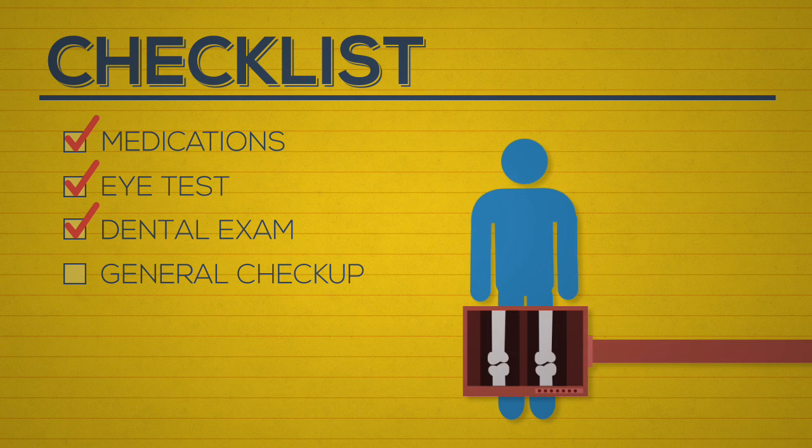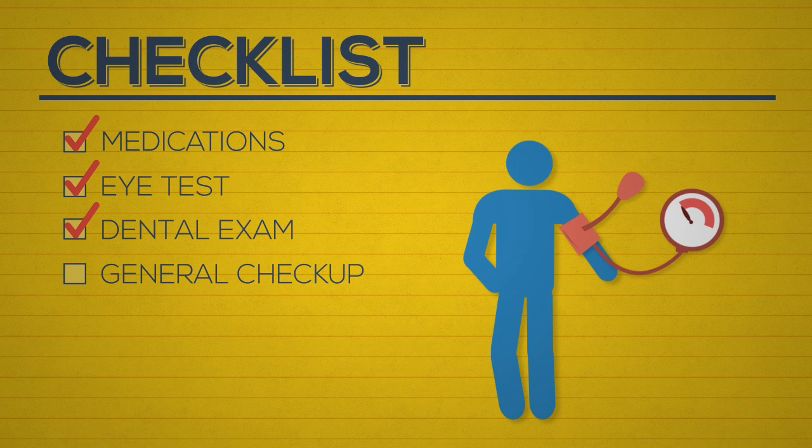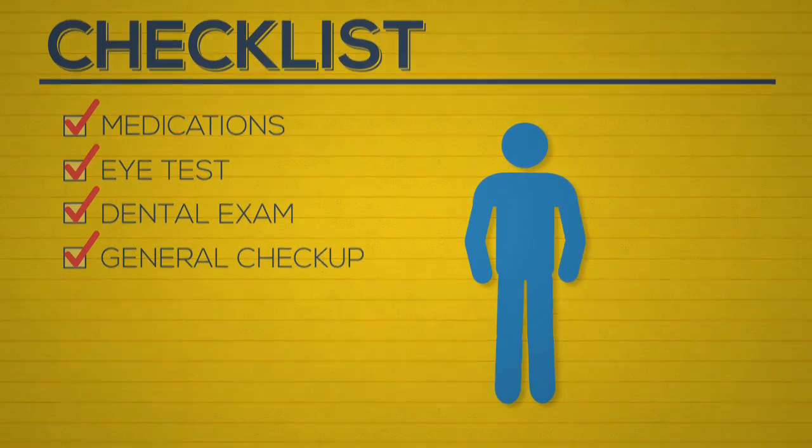General checkup: Go to your doctor and have a checkup before you travel, and make sure all your vaccinations are up to date. With some advanced planning and preparation, you can avoid uncovered expenses when abroad.